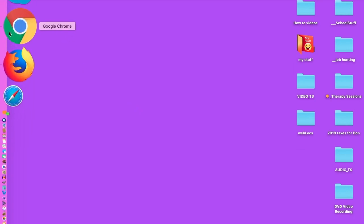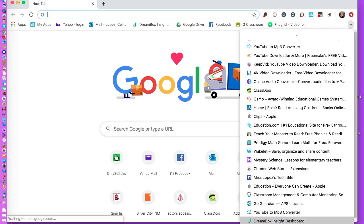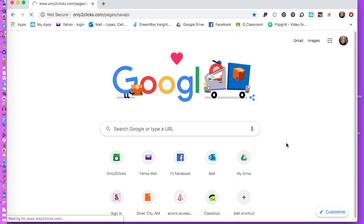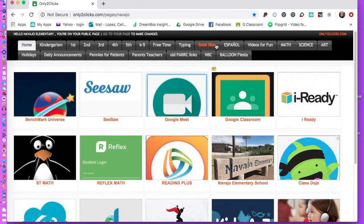Learn how to get onto book sites — specifically Tumble Books — and use it to help your comprehension skills. Go to your browser, preferably Chrome, go to our 'Only Two Clicks' website, and here you will see a tab that says 'Book Sites' up at the top, right after Kinder, First, Second, Third, Fourth, Fifth, K5, Free Time, and Typing.